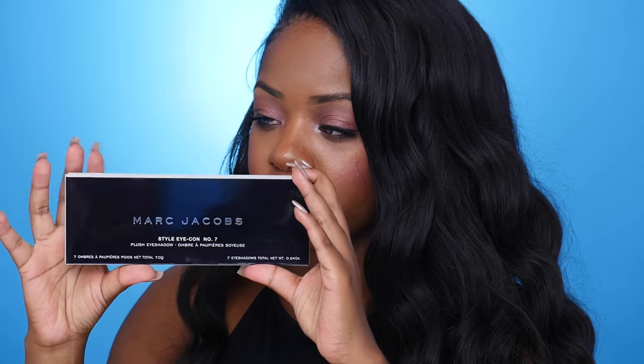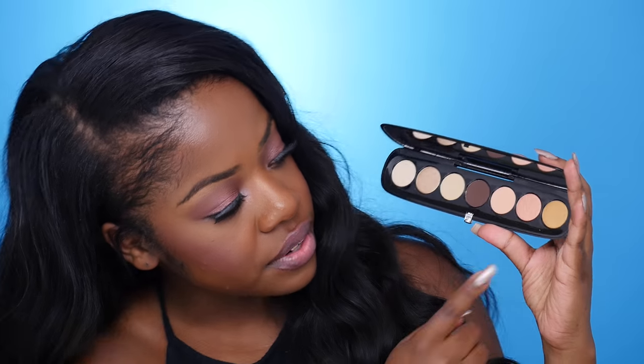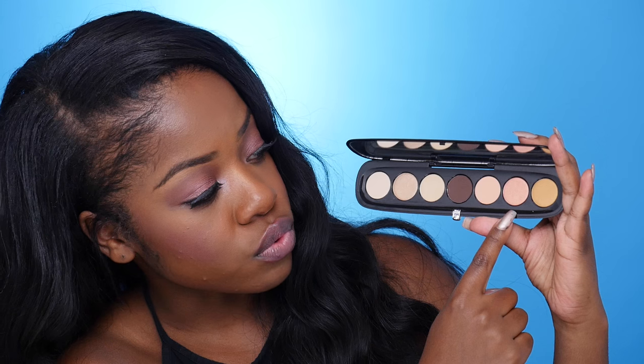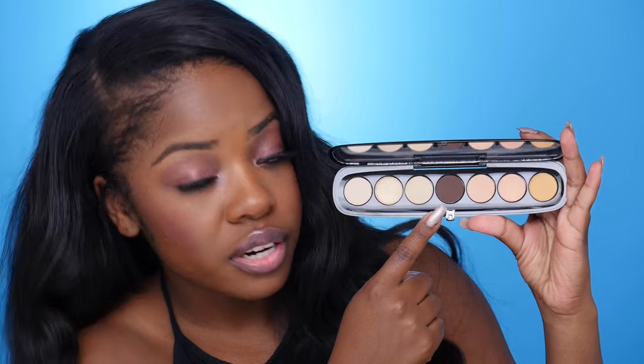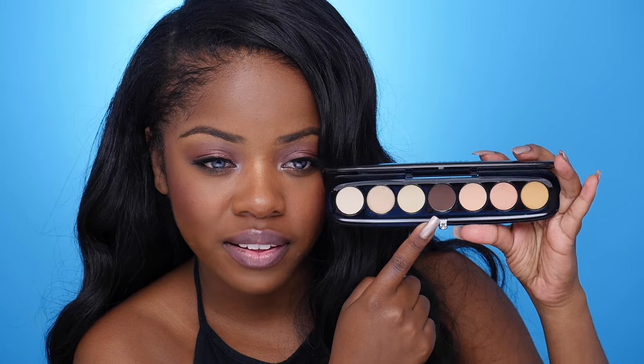Next I got one of these Style Icon Palettes from Marc Jacobs. I believe I grabbed the one that has like brown and gold shades. It comes in a pouch in a box — kind of looks like a sunglass holder. This is what the eyeshadow palette looks like — just a lot of neutrals. I really like this gold shade, and then there's a rose gold shade and a darker brown shade. I feel like I can do some pretty fun looks with this palette.